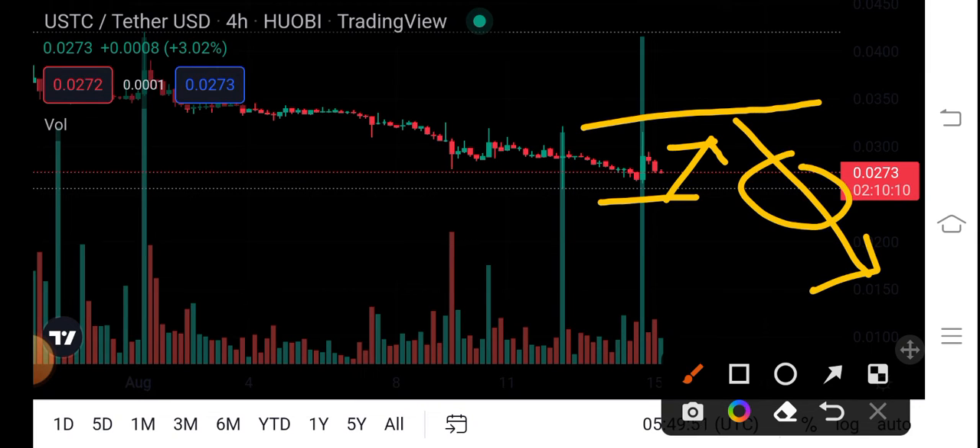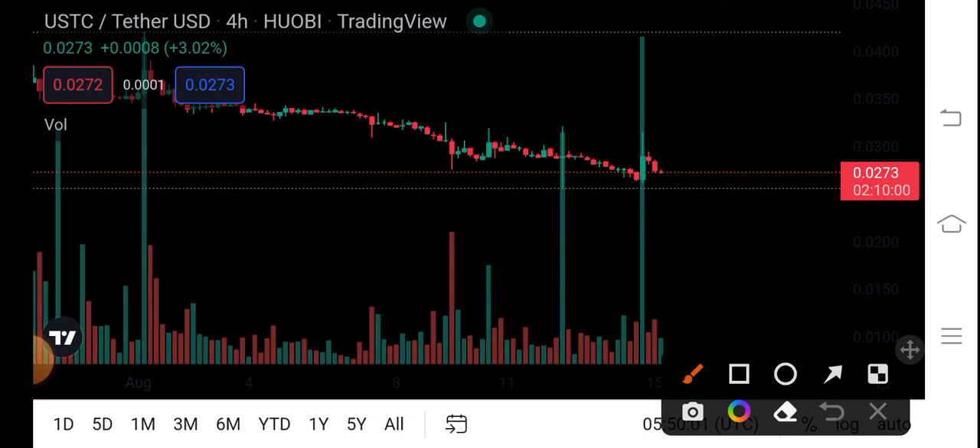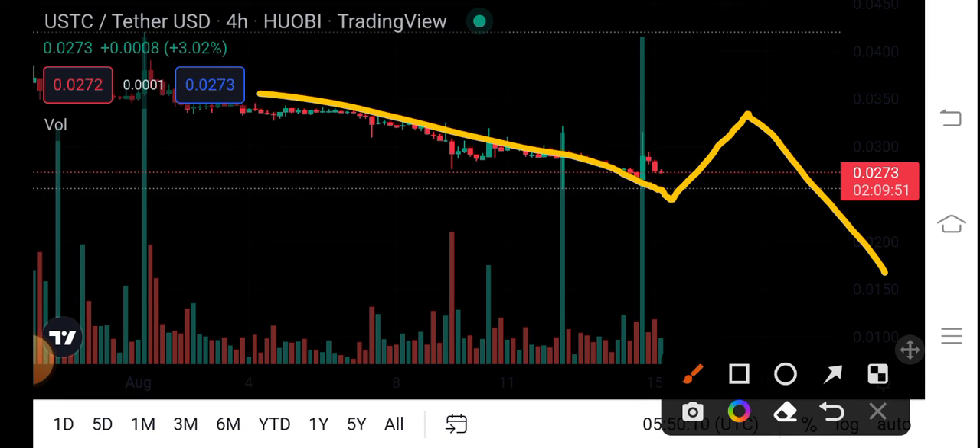Then it will again make a breakout and go in a downward direction. It will also break this support line and come downward continuously. From here there will be a breakout again, and then again a dump. So this is my personal pattern prediction for USDC coin.